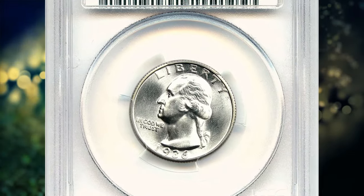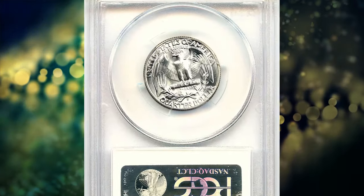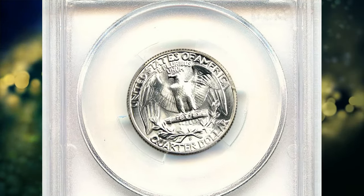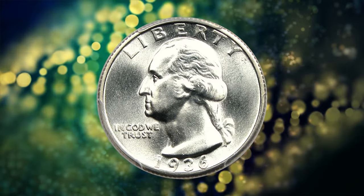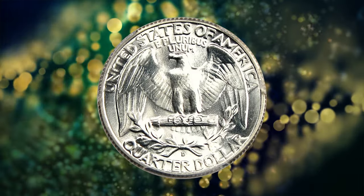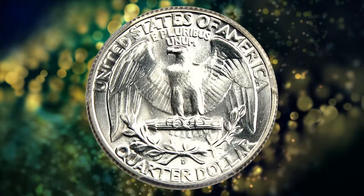1936 D Washington Quarter, graded in Mint State 67 by PCGS. The mintage of 1936 D quarters was similar to that of the 1935 D issue. With the saving of BU rolls well established by this period, they should enjoy similar availability in Mint State, but this simply is not the case.